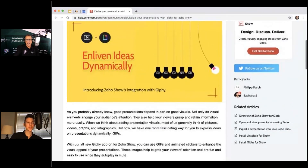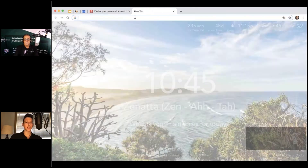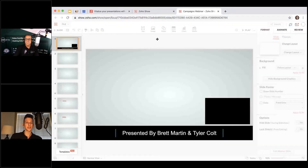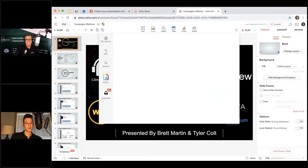This is similar to the Unsplash integration they rolled out across Show, Showtime, and other tools a couple of months ago — basically providing a library of content to drop into presentations. If you're watching on video, you can see the Zoho Show UI here. When you click to add an image, you now have choices: upload from library, from a URL, search, Giphy, or Unsplash — a whole variety of options.